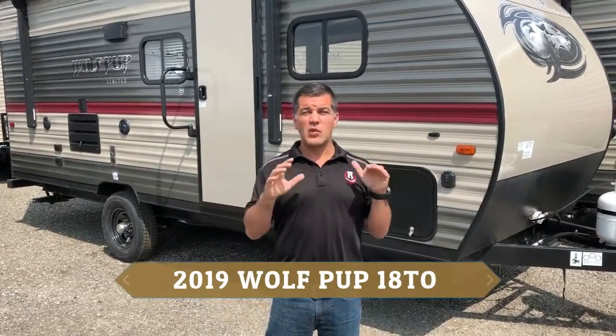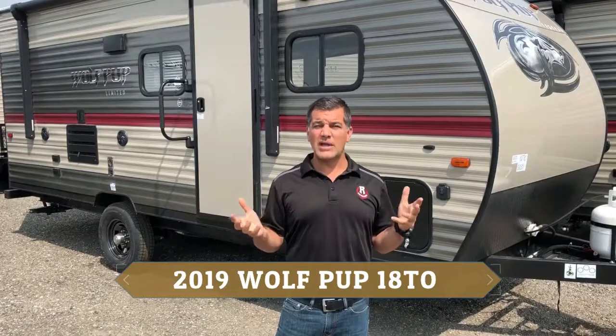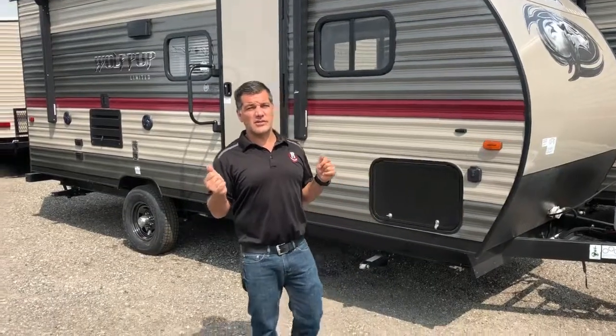The Wolfpup series of trailers are all seven feet wide, so they're all quite light. They all range from under 3,000 and max out at 4,000 pounds, so great SUV-towable trailers. They're also loaded with tons of features, and they use the same construction model as all the Cherokee products — 12-inch on-center construction, all plywood floors, and walkable roof decking.